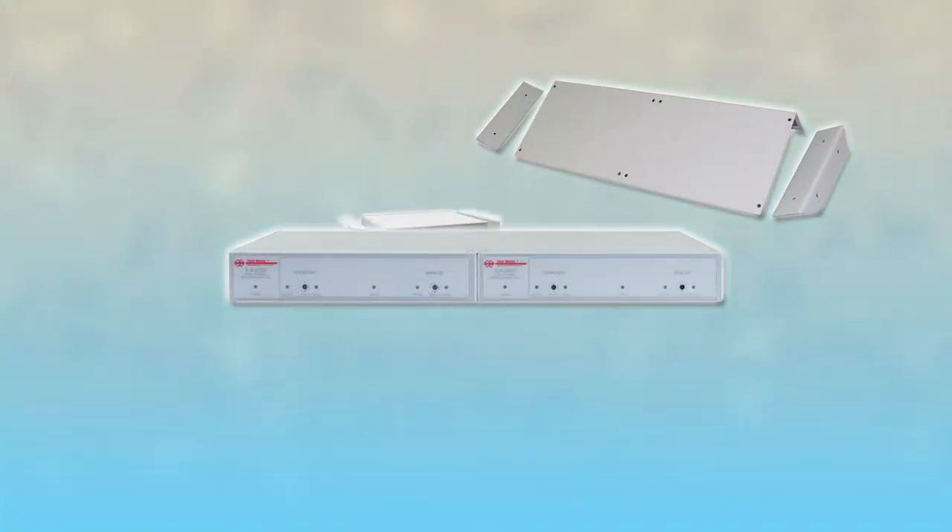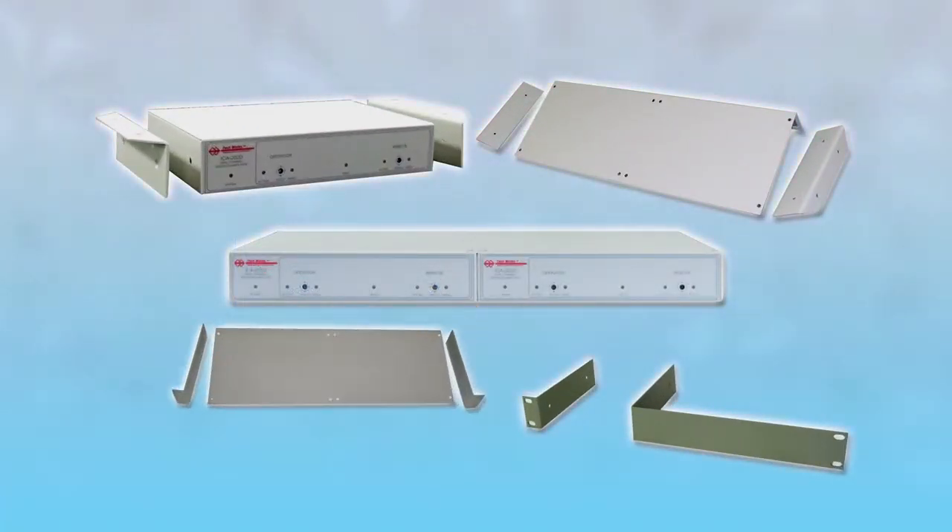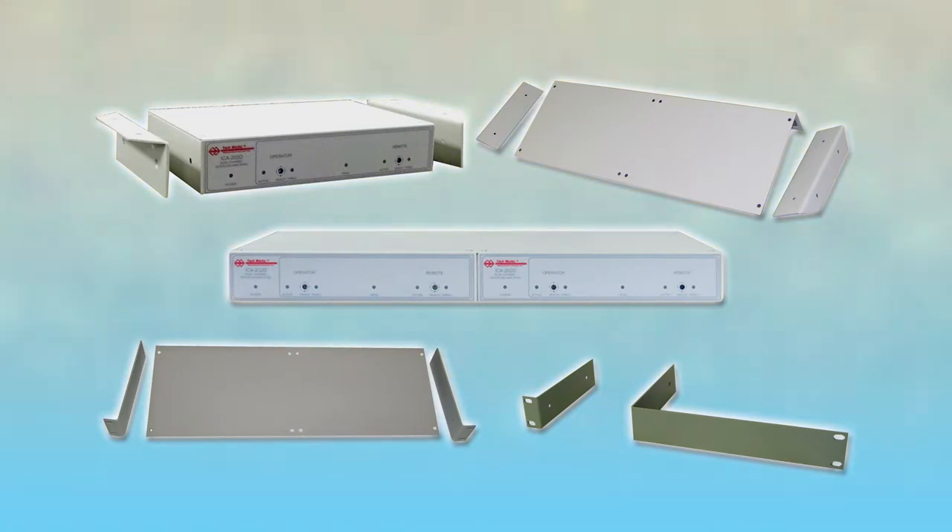There are many mounting options for the interfaces and amplifiers. You can specify at the time of your order whether you prefer under-cabinet, rack, wall, or even side-by-side rack mounting.